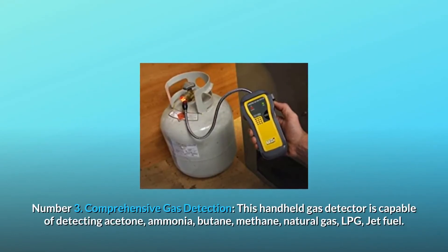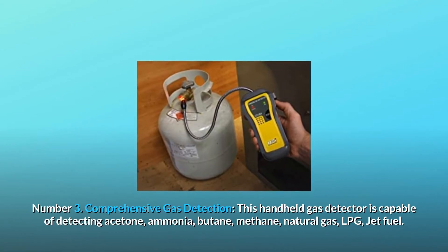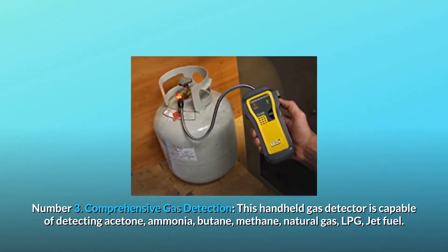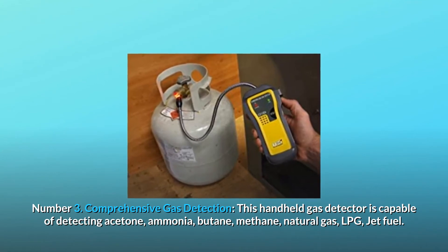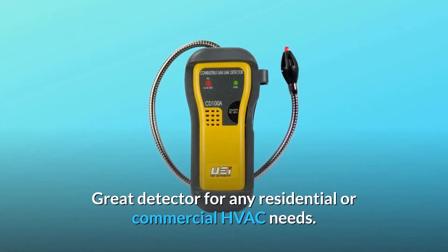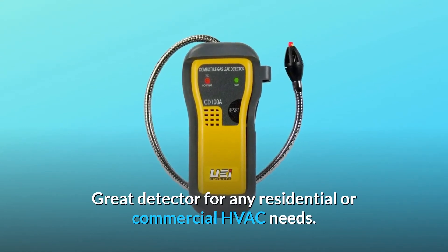Number 3: Comprehensive Gas Detection. This handheld gas detector is capable of detecting acetone, ammonia, butane, methane, natural gas, LPG, and jet fuel. It is a great detector for any residential or commercial HVAC needs.